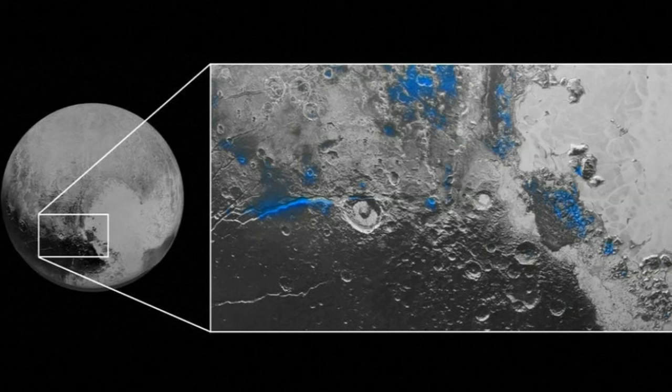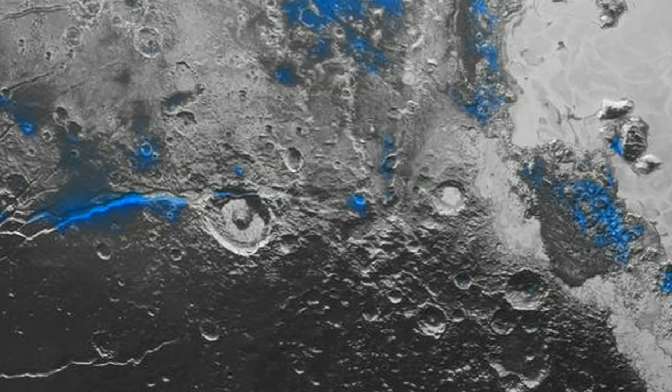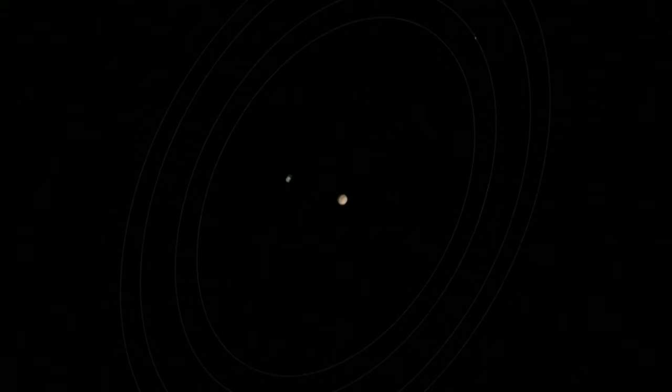The pictures were taken by NASA's New Horizons spacecraft, which also detected small exposed regions of water ice. New Horizons became the first spacecraft to visit Pluto and is currently 3.1 billion miles from Earth. The US space agency probe continues to downlink the information gathered during its historic flyby of the dwarf planet on the 14th of July.